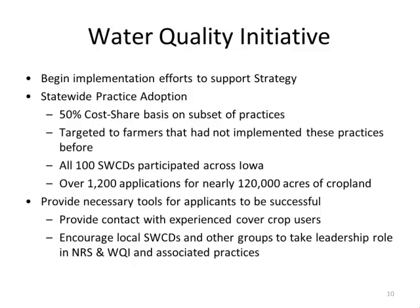We put out an additional million dollars and it was gone within another week. Alongside implementation, we want to provide resources and education to support new adopters, because we don't want early failures to discourage adoption. We've solicited experienced cover crop users to serve as peer-to-peer resources for new adopters to help them through the process and be successful implementing the practice.